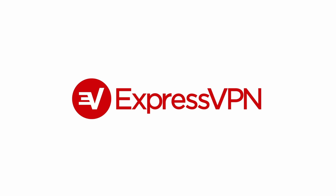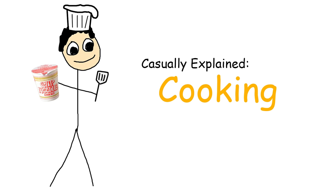This video is sponsored by ExpressVPN. Now, there are plenty of ways you can get inspired to cook, whether it be you're looking to impress a girl, you're looking to impress a guy, or your mom's out, and this was the first search result.